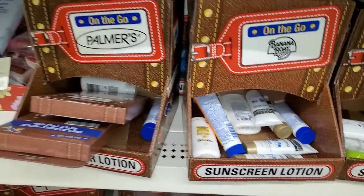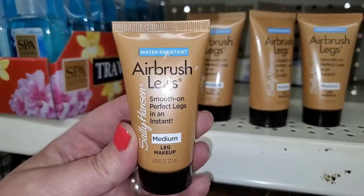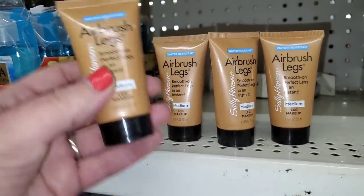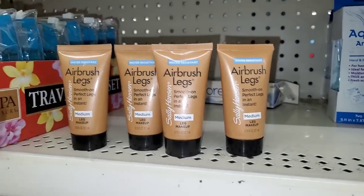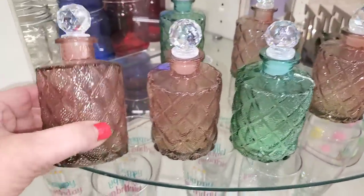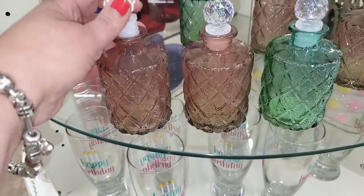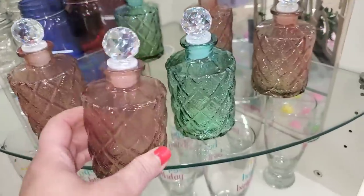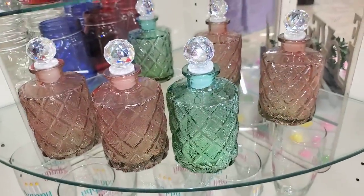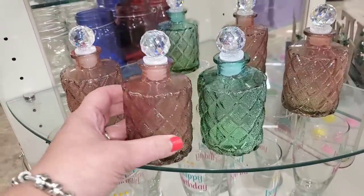Here in the travel section, I'm seeing these small Sally Hansen Airbrush Legs Water Resistant Medium Leg Makeup. This is incredible — so you can get a pre-tan before you go on your little vacation. And these are so cute glass bottles, in pink and green — perfect to put your body oil or fragrance in and put them in your vanity.